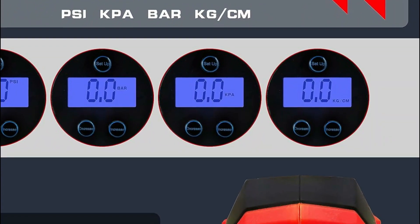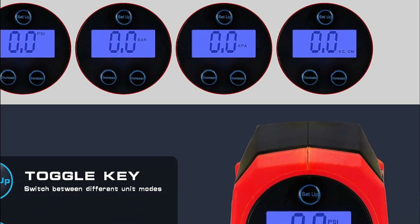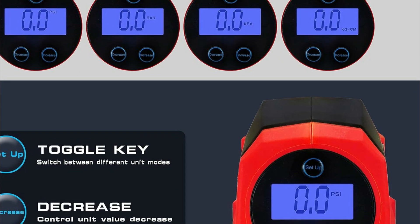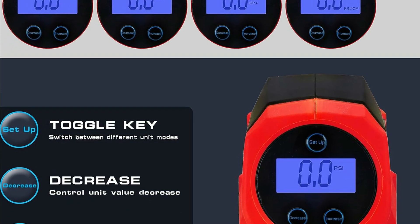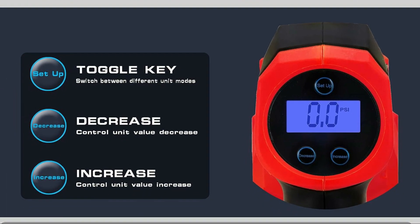With its ergonomic handle and rubberized soft grip, it offers enhanced comfort during use, and it comes with five nozzles for versatility. Additionally, it includes an exclusive storage bag for convenient portability, making it an ideal tool for on-the-go inflation needs.